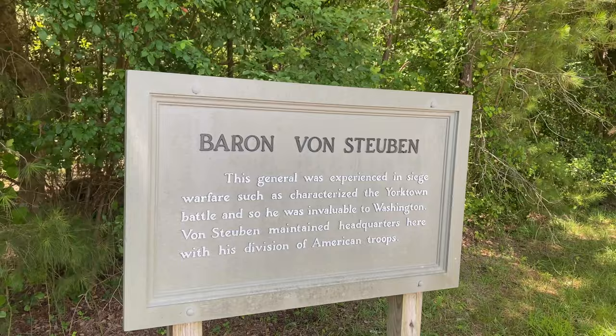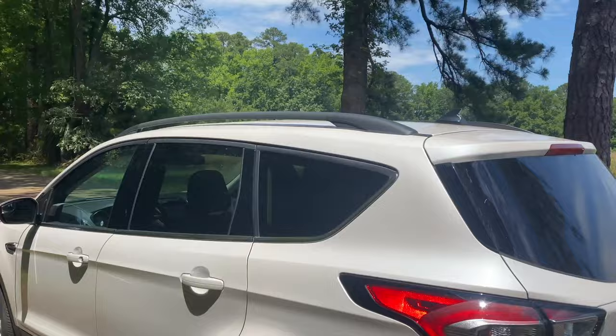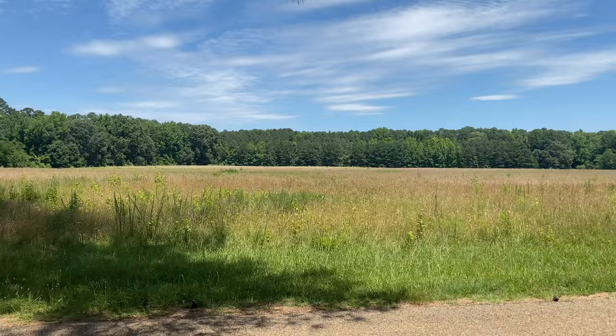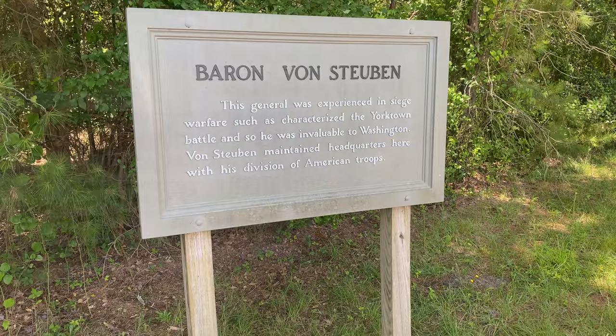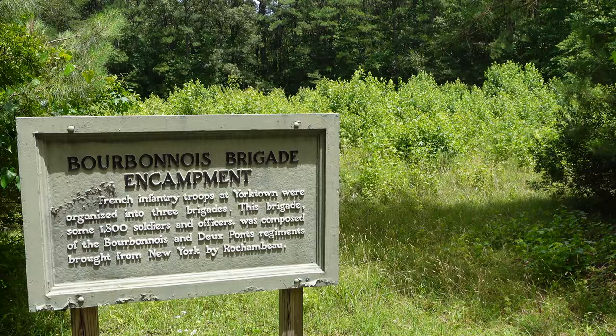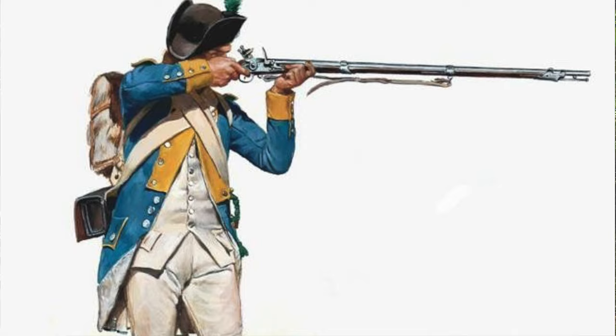A name you might be familiar with — Baron von Steuben, who was instrumental in the American army's success after Valley Forge — him and his units were camped in this field. There was also a French hospital on the other side of this field, and several units from Pennsylvania, Virginia, and Maryland were all camped here. This location is the Barbinoise Brigade encampment. The French army at Yorktown was broken into three brigades; this brigade was 1,800 strong and comprised the de Point Regiment, brought from New York by Rochambeau.